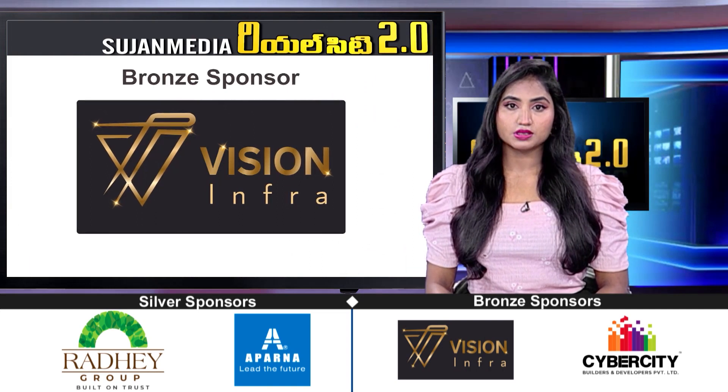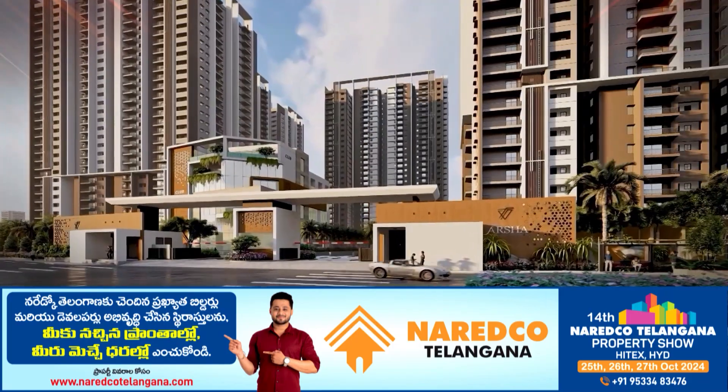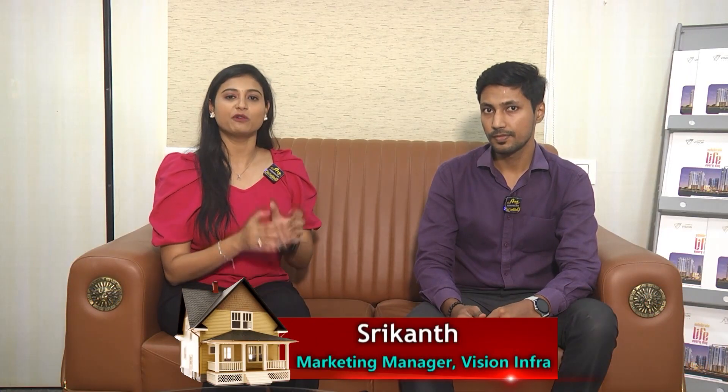Naredco Property Show is a Bronze Sponsor. Let's have a look at the first stall of Vision Infra. Hi viewers, I'm Vision Infra Marketing Manager Srikangaru Mantho. We are going to tell you about Naredco Telangana Property Show.